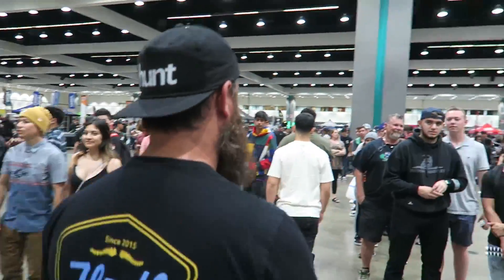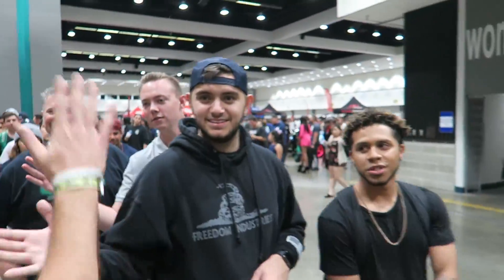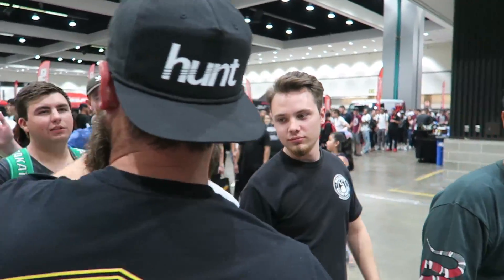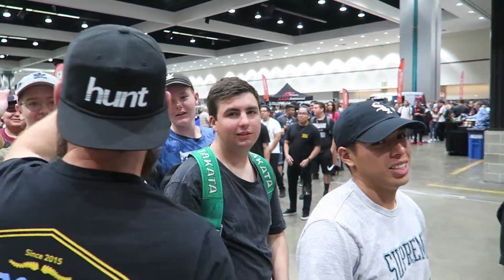Let's do some line surfing. What's up everybody? How long have you guys been in line? One forever.